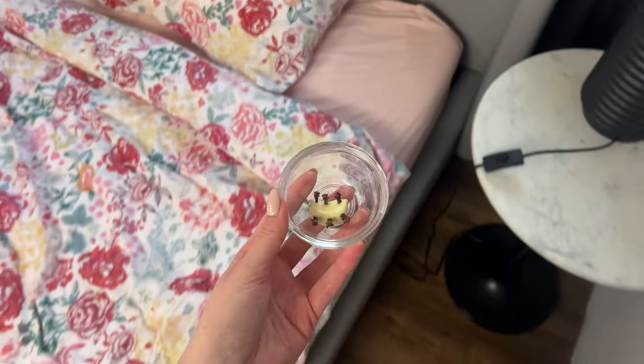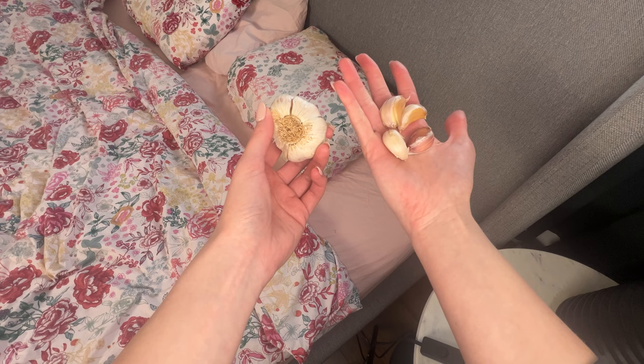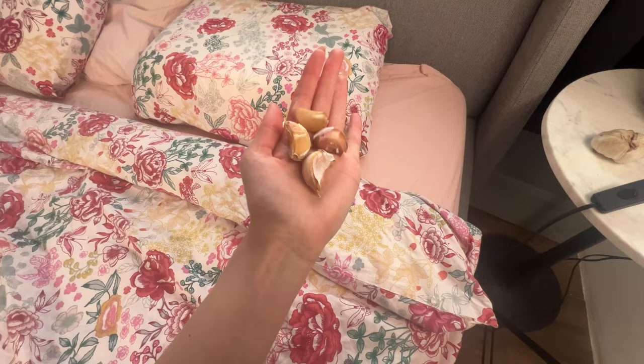I put garlic under my husband's pillow. He had no idea about it. However, when he woke up in the morning, he was surprised because he thought his problem had magically disappeared. I confessed to him that I used my grandmother's method. Plain garlic turned out to be the solution to his annoying problem.